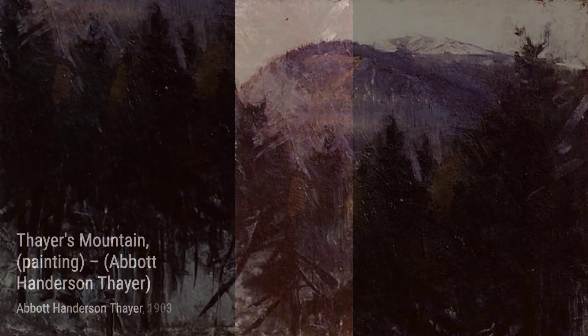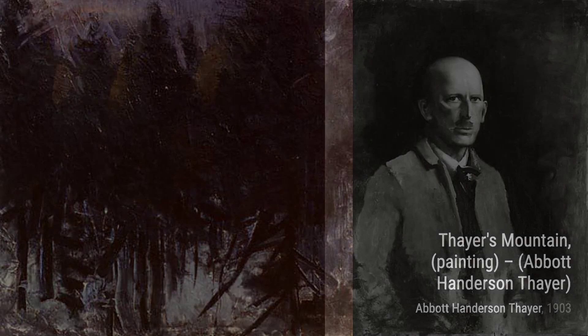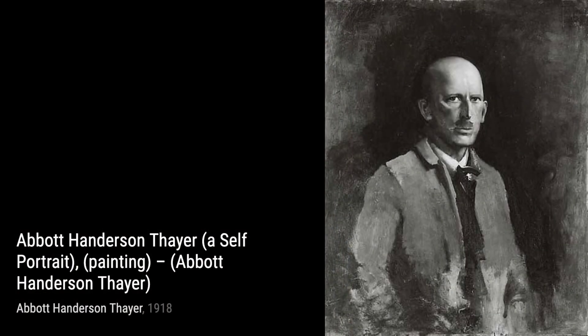Next, we have Girl's Head. Thayer's attention to detail is evident in this portrait. The intricate features and the subtle expression on the girl's face make this painting truly captivating.